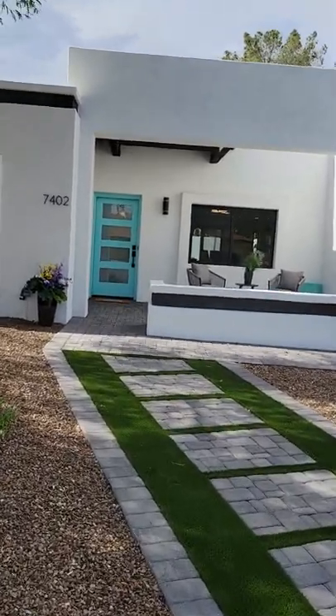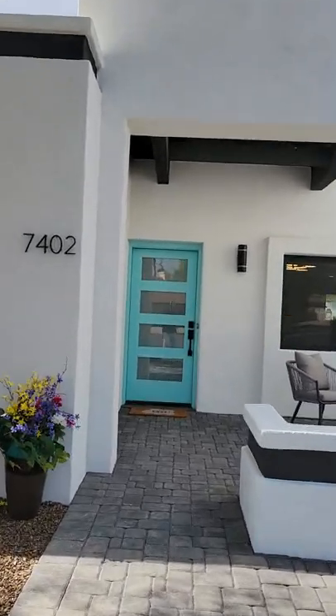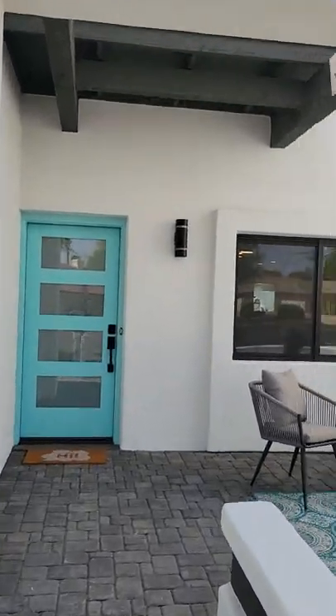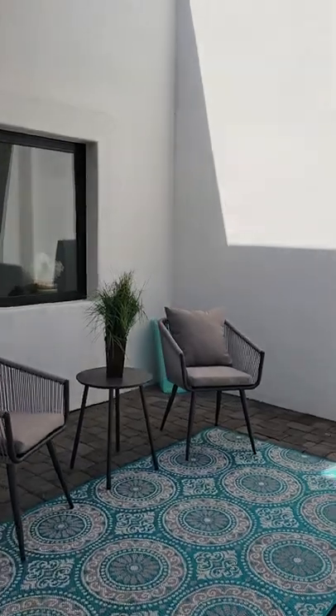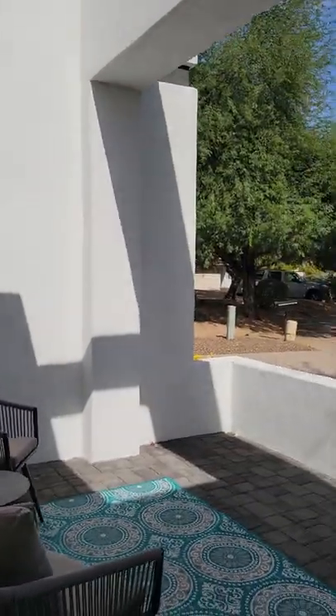Hi, this is Alden Elric with eXp Realty in Scottsdale, Arizona in McCormick Ranch. I'm at 7402 East Ironwood Court. It's in the Casa Buena development. Let's go inside.